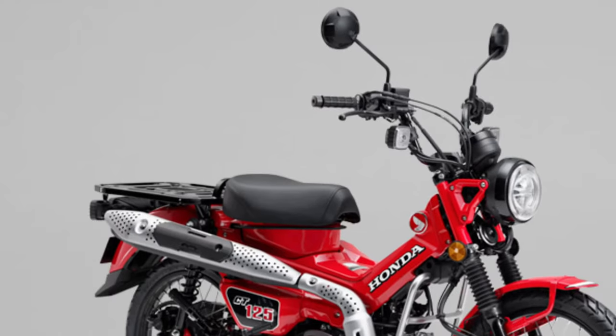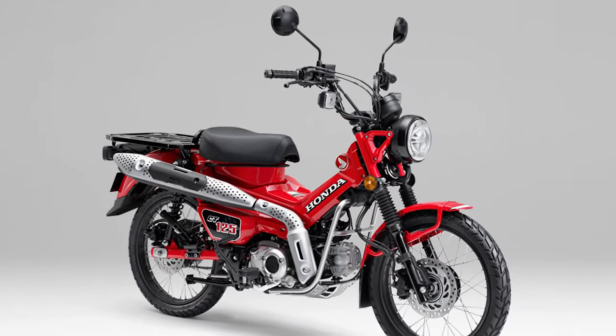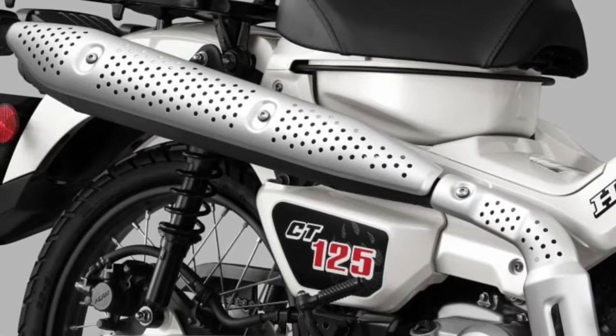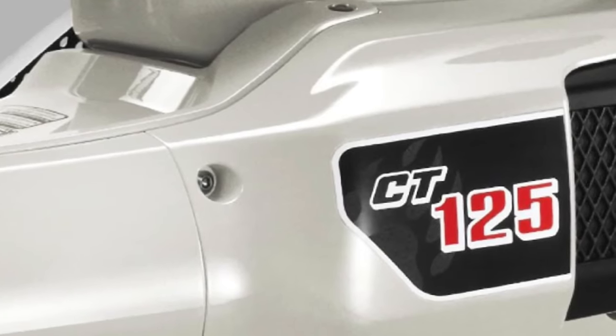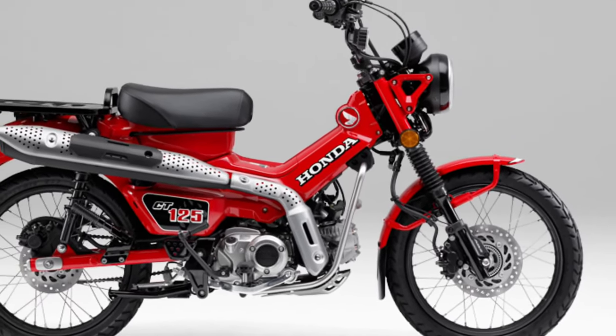The CT 125 features LED lighting for improved visibility and energy efficiency. The headlight offers a bright beam for nighttime riding, while the LED taillight and turn signals enhance the bike's presence on the road.